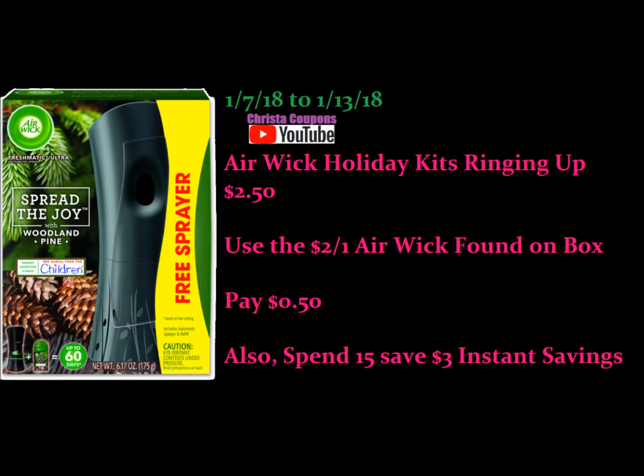Here's another item that might not be at your store, but if it is, it's an amazing deal. The Airwick Holiday Kits are ringing up for $2.50. There's a $2.00 Peely coupon on the box making it just $0.50. We also have an instant savings deal going on on the Airwick, so if your store has a bunch of these, get a bunch of them — up to $15 — and you'll save all kinds of money.